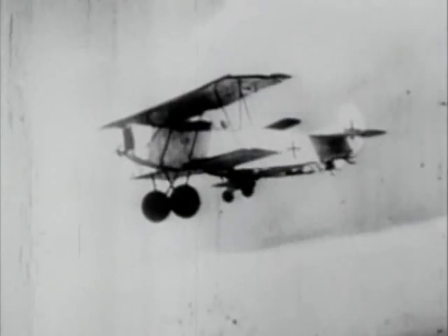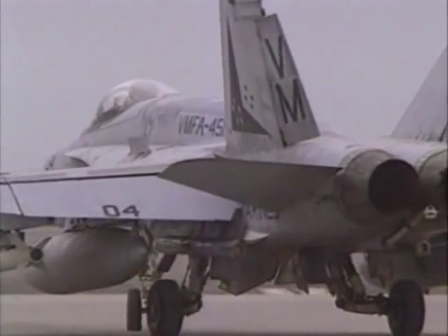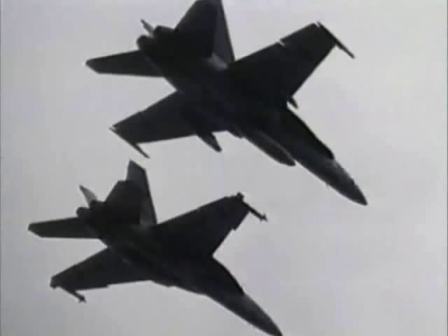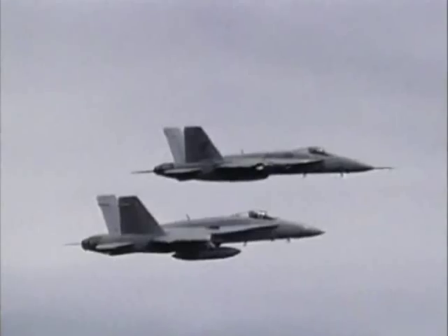The single-seat fighter has dominated air combat since the earliest days of aerial warfare. These dual-purpose fighters ably demonstrated their capabilities during Operation Desert Storm in 1991, where two Hornets were on a bombing sortie when they were ambushed by two Iraqi MiG fighters.